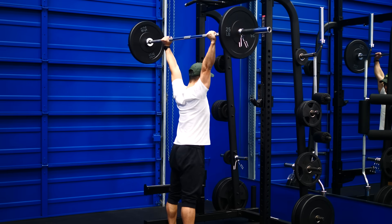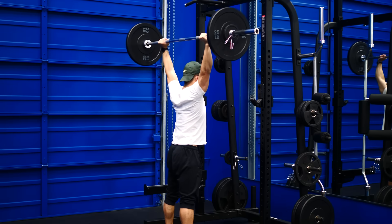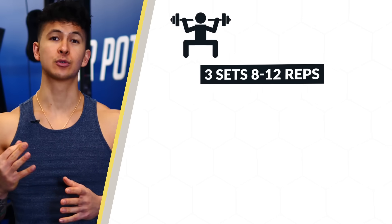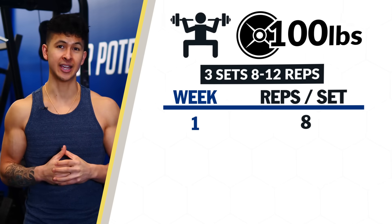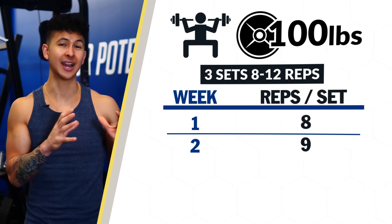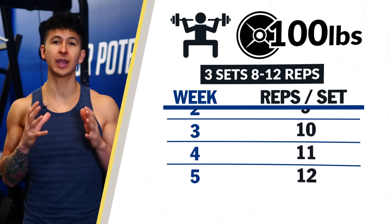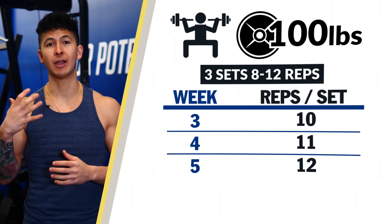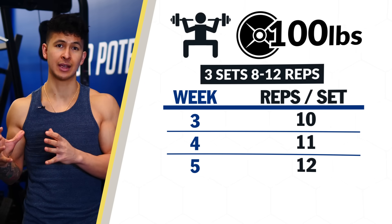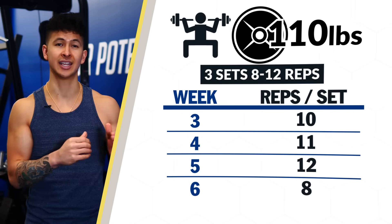The way double progression works is quite simple. Let's say you're doing three sets of squats for 8 to 12 reps with 100 pounds. In week one, you can do eight reps for each set. Next week, you'd aim to do nine reps each set. You continue doing that until you're able to do 12 reps for all three sets. At that point, rather than continuing to increase your reps, you could add 10 pounds and restart the process by going back down to eight reps.